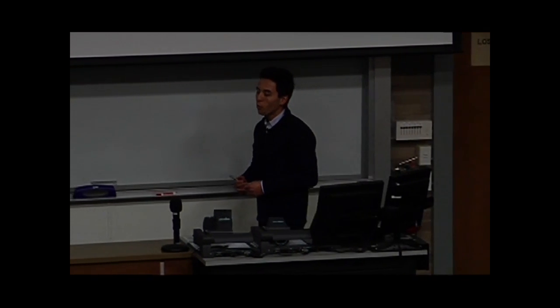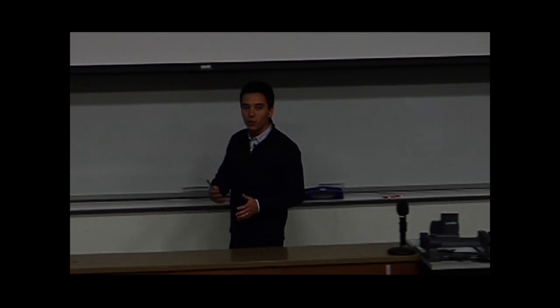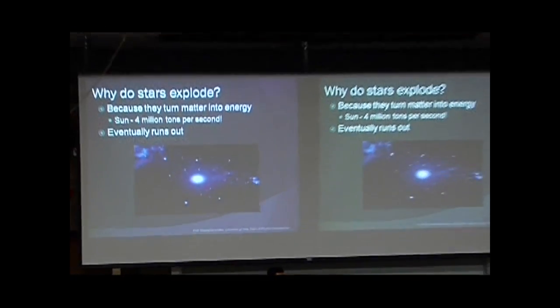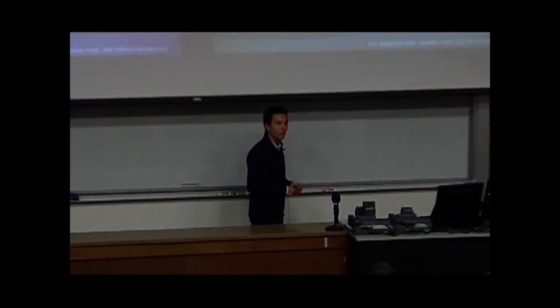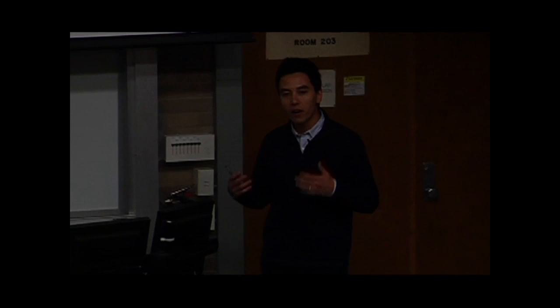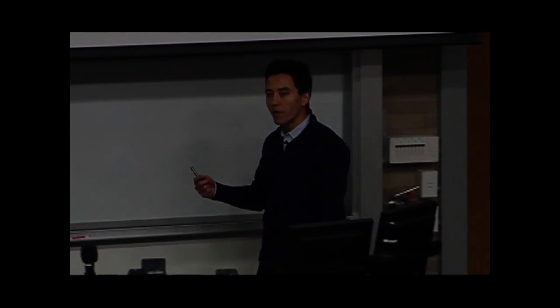First of all, let's motivate the discussion: why do stars explode in the first place? Because that's what a supernova is — the explosion of a massive star. We'll go through the lifestyles of stars in general. To answer how they die or how they explode, you really have to know how they lived.